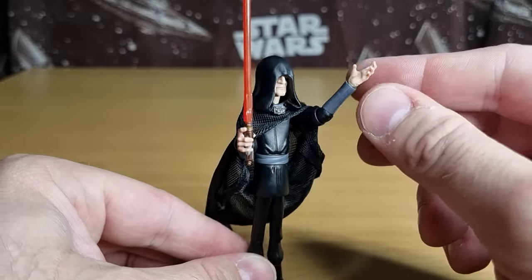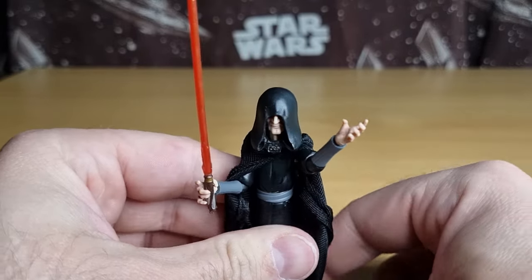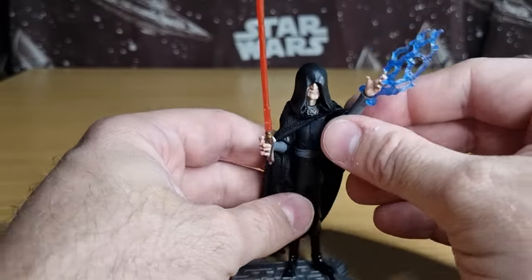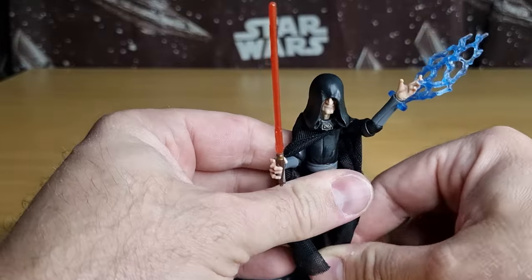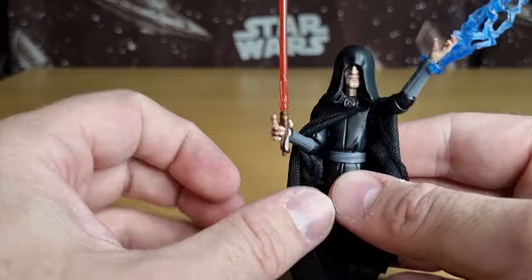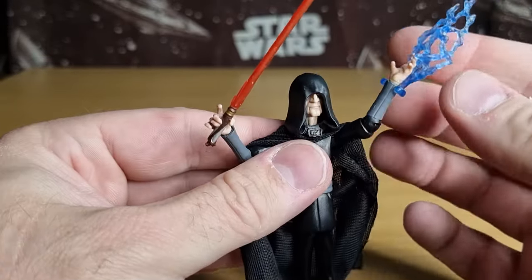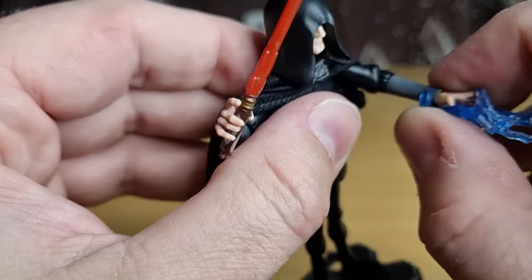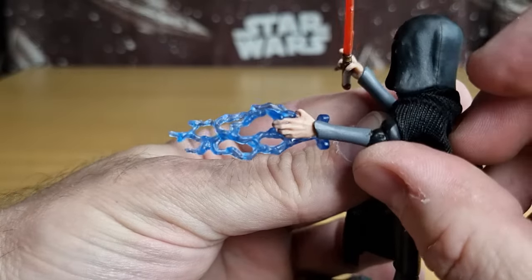He's a cool-looking figure, just stylized enough. I wouldn't call him an action figure by any stretch, because there's not a lot of action going on. But depending on how you want to have that lightning, you can probably have it on the bottom like that, gripping in his fingers. That looks kind of cool too.